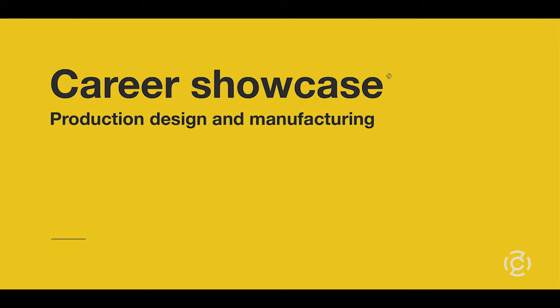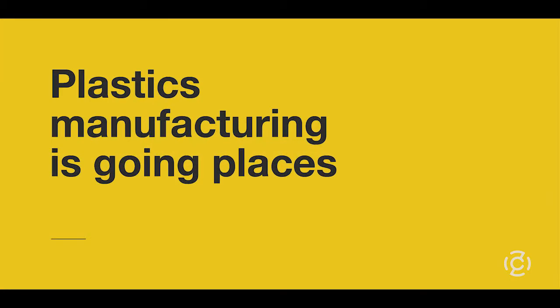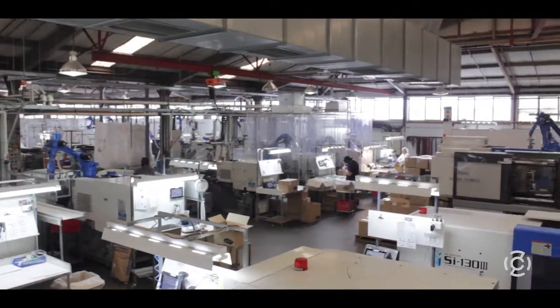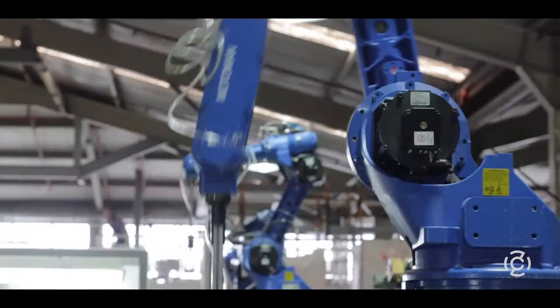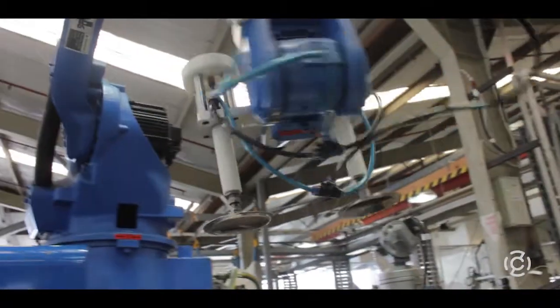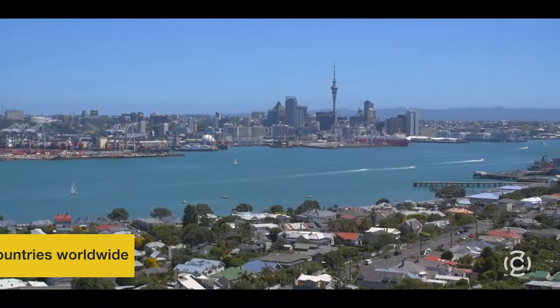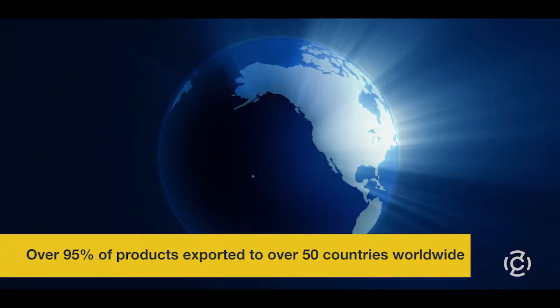Welcome to this Competence Career Showcase. We're taking a look at the inside workings of production design and manufacturing. A career in product design and manufacturing has never been more exciting. Let's take a look at ADEPT, New Zealand's leading product development and manufacturing company. ADEPT makes a huge range of products from concept to design and final manufacturing. They make loads of stuff for other New Zealand manufacturers like Fisher & Paykel Healthcare, as well as their own products. Over 95% of their products are exported to about 50 different countries overseas.